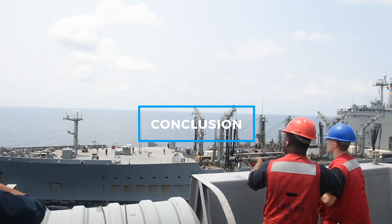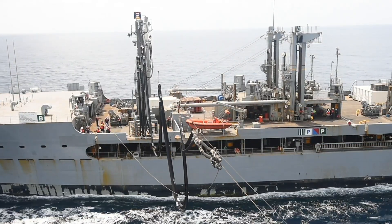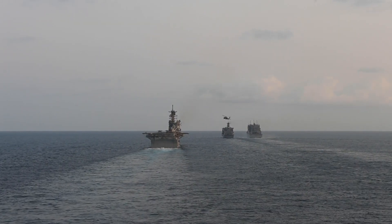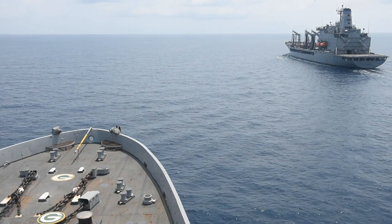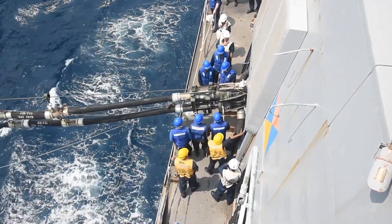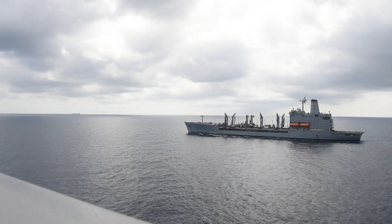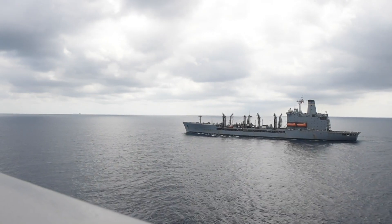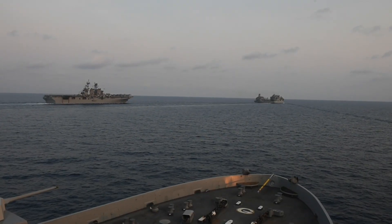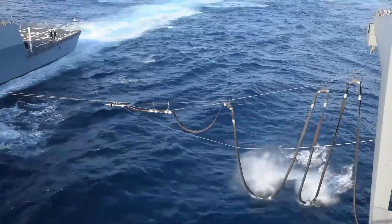In conclusion, refueling at sea is about much more than just transferring fuel. It's a key component of the U.S. Navy's ability to maintain its global reach and ensure that its most critical assets are always ready to respond, no matter where or when they're needed. The process involves cutting-edge technology, highly skilled personnel, and a deep understanding of the strategic importance of sustained naval operations. So the next time you see a massive aircraft carrier cutting through the ocean, remember the complex behind-the-scenes operations like refueling at sea that keep it on the move, safeguarding our national interests and maintaining global security.